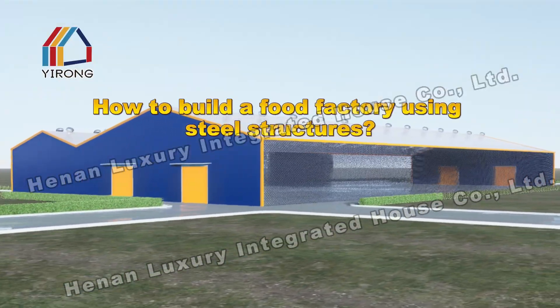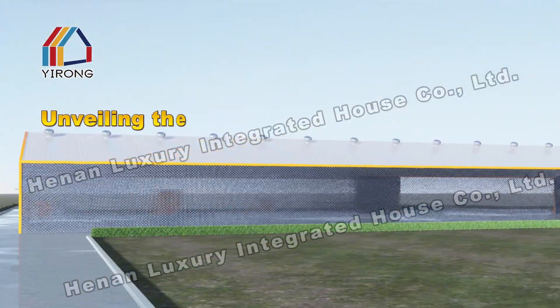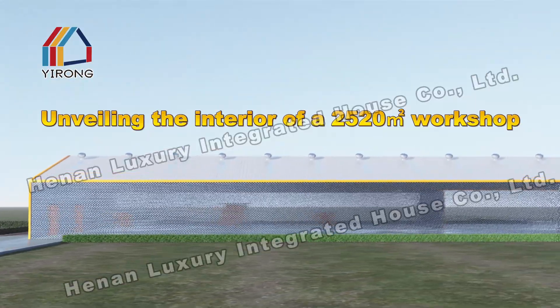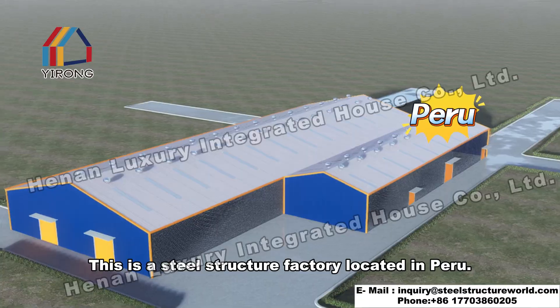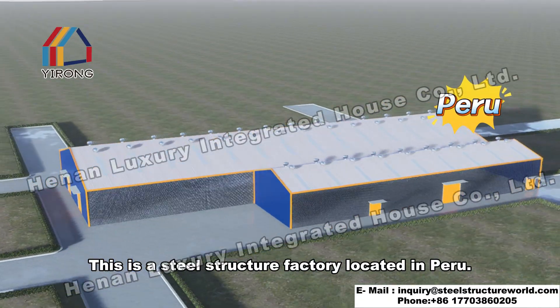How to build a food factory using steel structures, unveiling the interior of a 2,520 square meters workshop. This is a steel structure factory located in Peru.